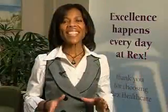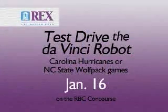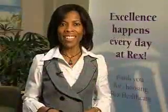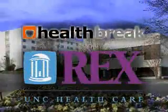We're very excited to advance our program into Rex Hospital. Test drive operating the Da Vinci robot yourself. If you're attending the Carolina Hurricanes game or the NC State Wolfpack game on January the 16th, just find us on the RBC concourse. Check out the Da Vinci during Technology Night at the RBC. I'm Melody Hunter-Pillion with HealthBreak, brought to you by Rex Healthcare.